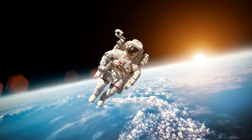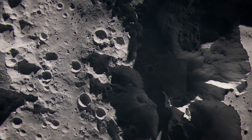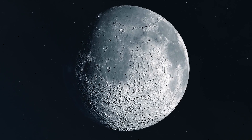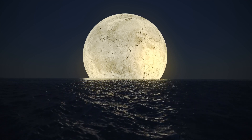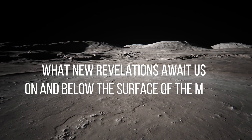Even in the modern space age, our closest neighbor still holds many secrets and unknowns. This video will dive deeper into the most fascinating lunar oddities and the theories proposed to explain them. There is still so much to uncover about the cosmic body that has stimulated human imagination since prehistory. What new revelations await us on and below the surface of the moon?